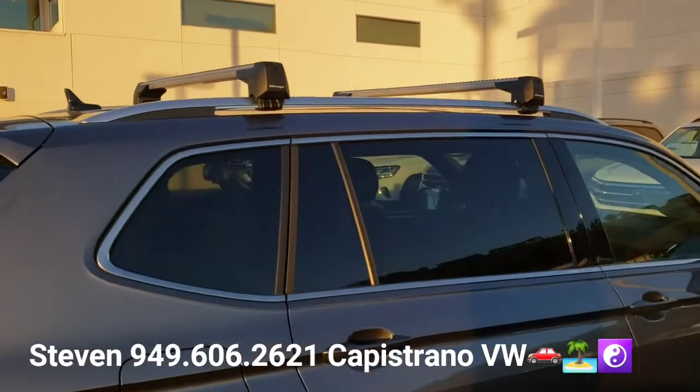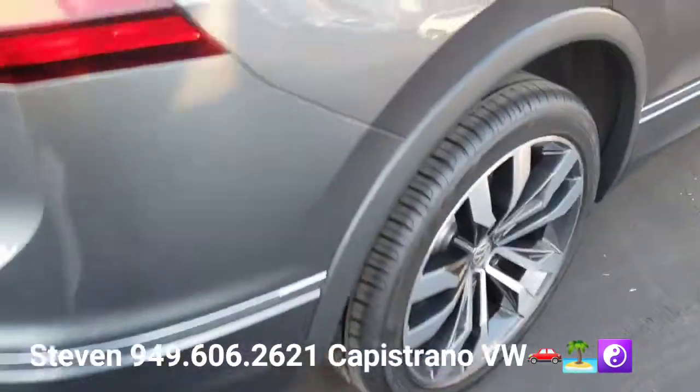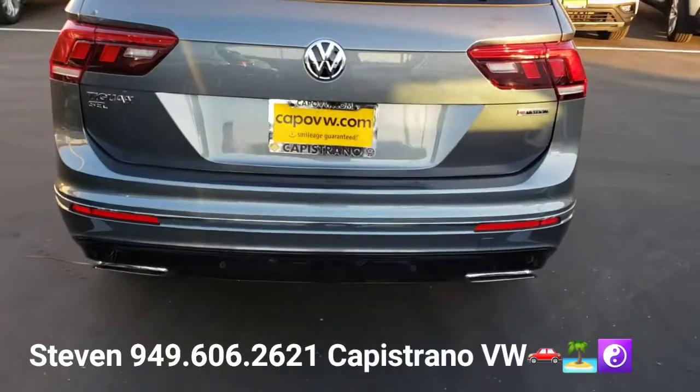This one does have the crossbars and racks already installed. These are port installed, not dealer installed, so it comes with the car.